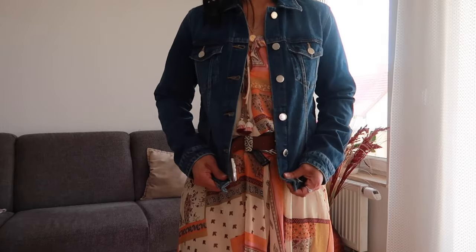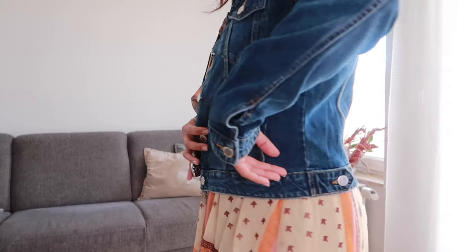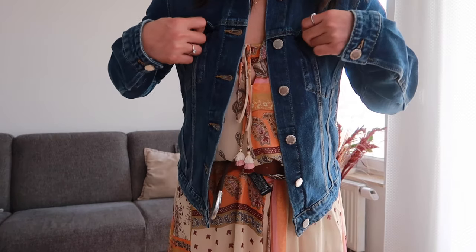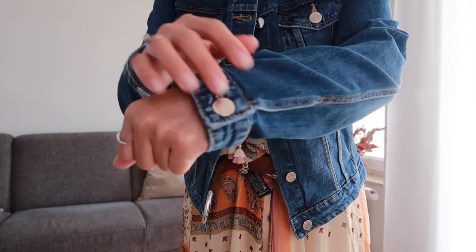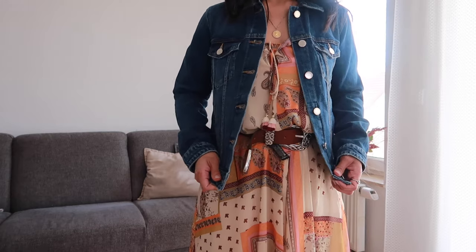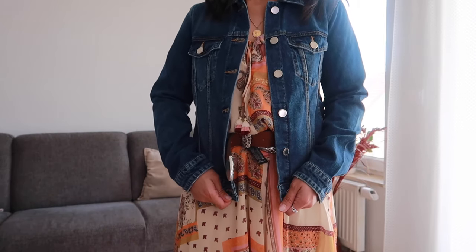Our next item is this denim jacket. I've been searching for a very good denim jacket in a particular size — this is size S — and I only got this for €12! It fits perfectly. It has bottom fastening on the side and on the front, patch pockets with metal buttons, and bottom fastening at the cuffs. It's not tight at all, very stretchable. The original price was around €29 and I got it for €12, so that's a very good deal.